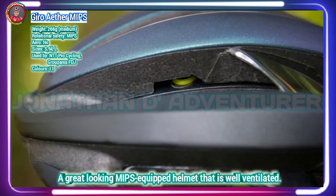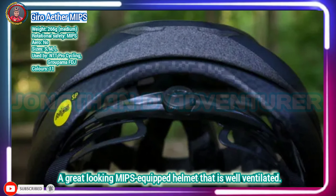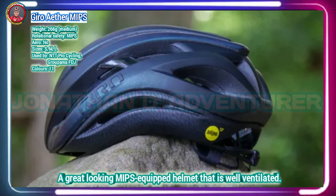Such as the Syn MIPS, dubbed Spherical. This in-house developed proprietary version of the Swedish-developed MIPS system promises unobtrusive levels of comfort, performance, ventilation and safety.